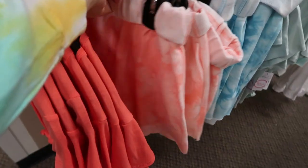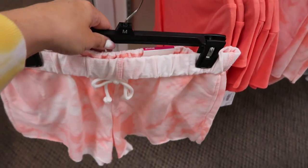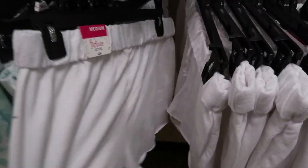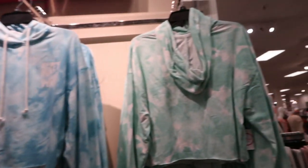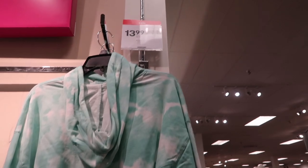I showed you guys these last week but I didn't think they would look so cute together — that little tie-up tee with the shorts. They have it in coral, blue, mint, and white. The shorts are $24 and the tees are also $24. There are also those cropped hoodies that go with the shorts, which I showed last week, and it looks like everything is on sale.